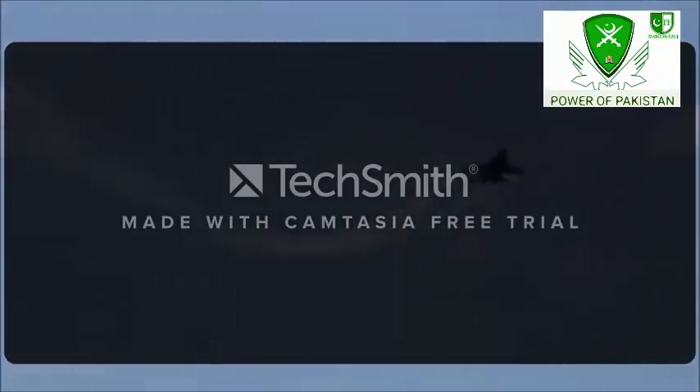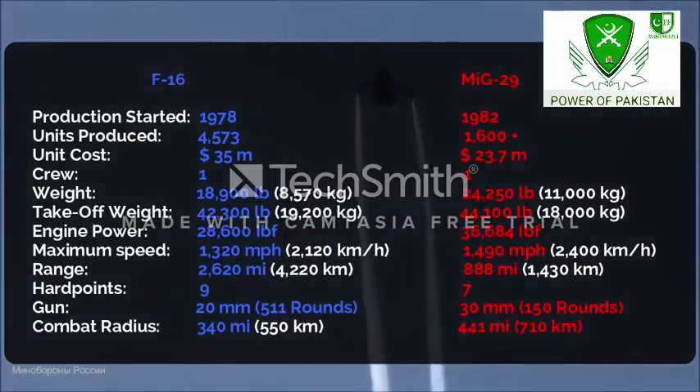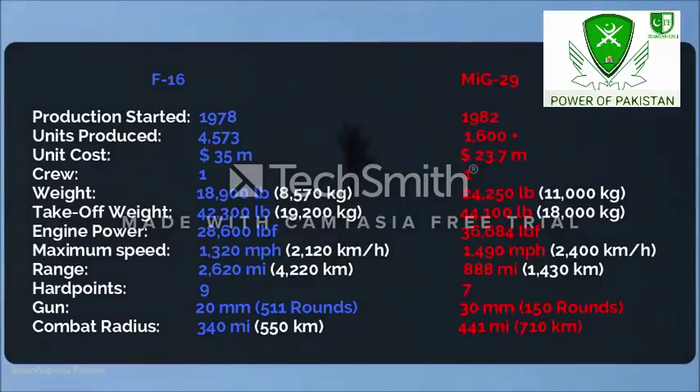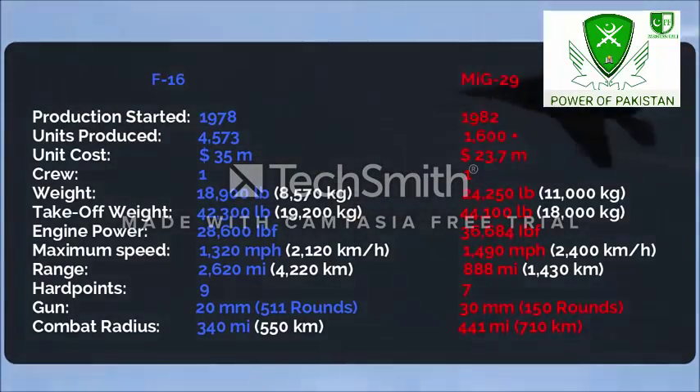On the other hand, the MiG-29 was first rolled out in 1982. Around 1,600 MiG-29s are being operated by the Russian Air Force and other countries. At present, the per unit cost of the latest variant is around $23.7 million. Operated by a crew of one, the aircraft comes in at a weight of 24,250 pounds with a maximum takeoff weight of around 44,100 pounds. The jet is powered by two turbofan engines generating 36,684 pounds of thrust combined. The jet can reach a top speed of 1,490 miles per hour with a maximum range of 888 miles. The fighter jet is fitted with 7 hardpoints in addition to a 30mm cannon. The combat radius of the aircraft is 441 miles.